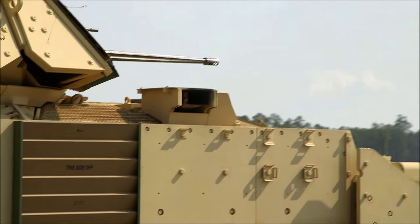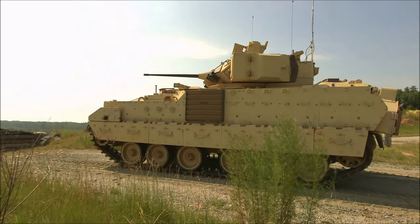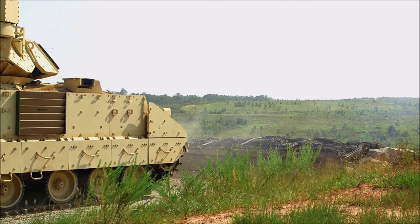When students arrive on the range for Bradley live fire, they receive the safety brief and conduct of the range briefing, and then prepare their vehicles for operation. Once ready and called forward, students occupy their battle position and start their run.